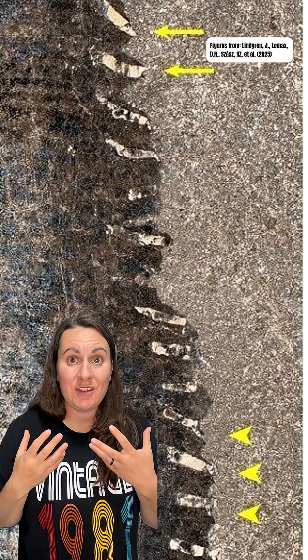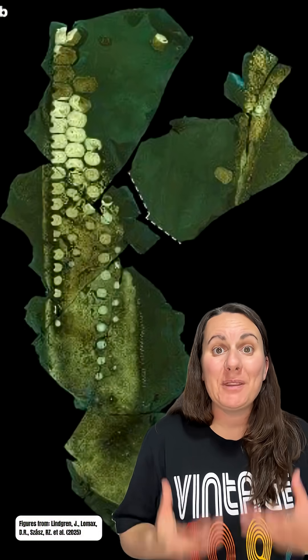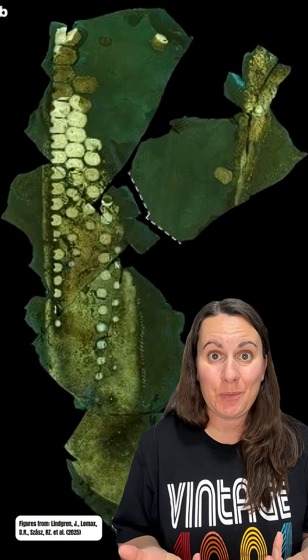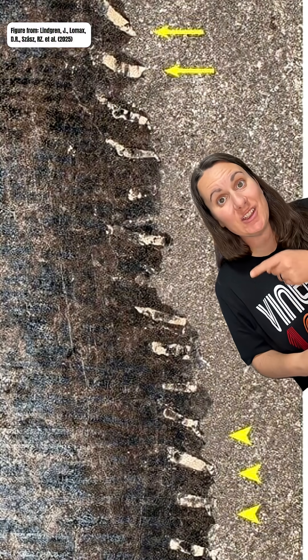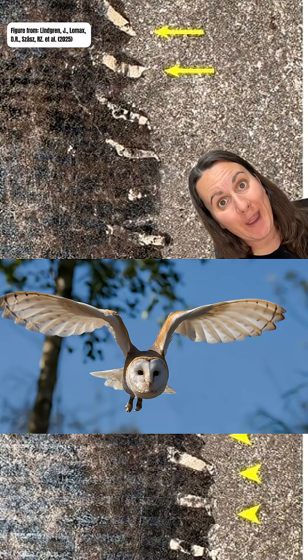The team of researchers that described this flipper decided to give them the name chondroderms. But the biggest question is, why did this temnodontosaurus have these structures in the first place? Paleontologists think that the linear structures and the chondroderms were adaptations to be able to swim silently. They suggested that these chondroderms would work similarly to the serrated edges of feathers in an owl's wing that allow it to fly so quietly.